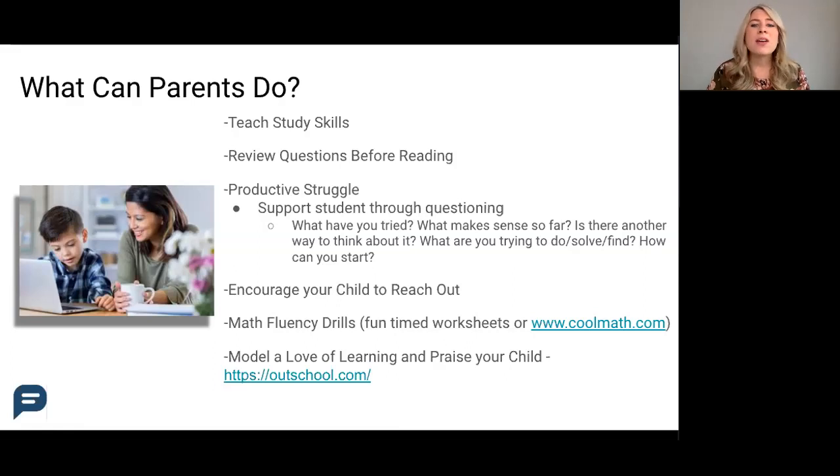The last parent tip is modeling a love of learning and praising your student for their hard work and effort. While your child does their homework, you can be doing your own — whether that's answering emails, reading a book or newspaper, or using your math skills to balance your checkbook.